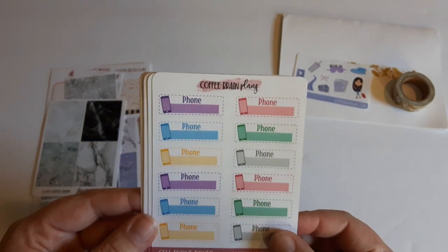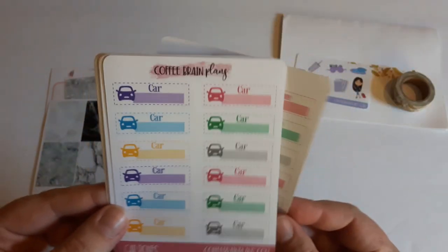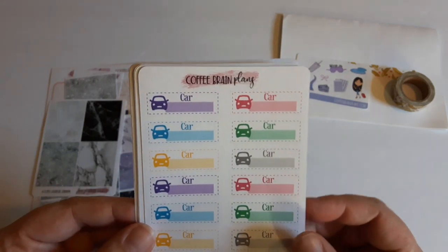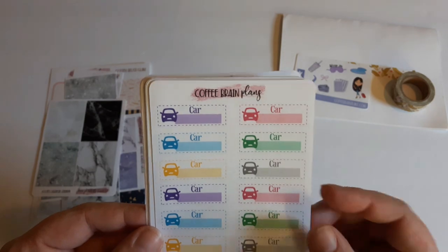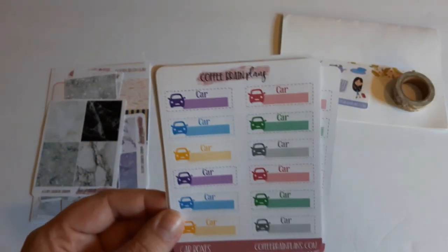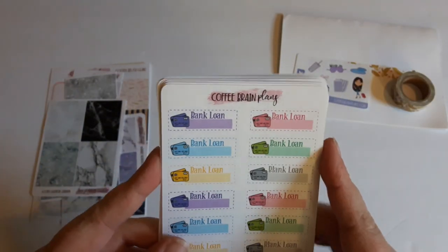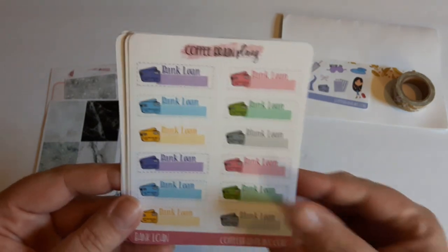This here is the cell phone bill reminder, and then I got the car reminder. I believe this originally said car insurance and I asked her if she could just put 'car' or 'car loan' down in the box. I got a few of those, and then I believe this one said credit card.